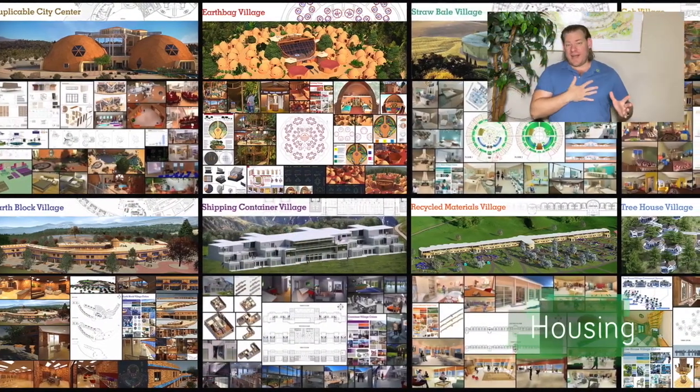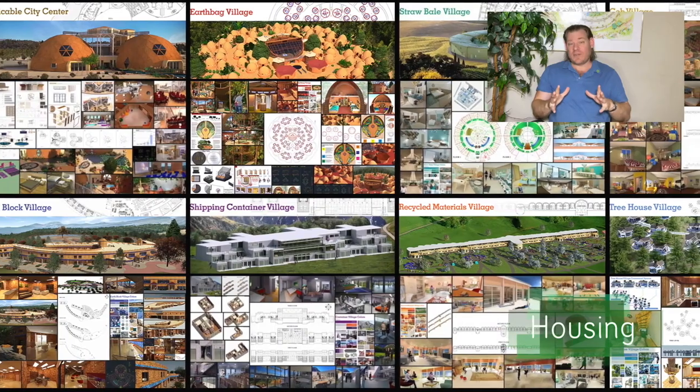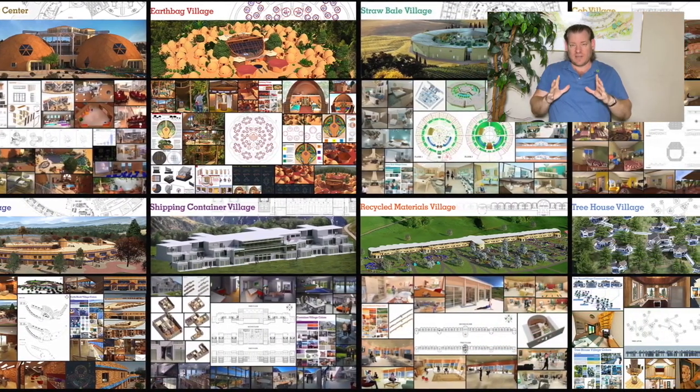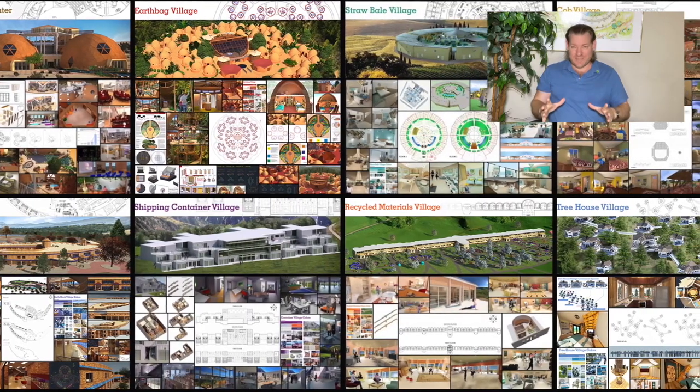Hello, beautiful people. I am Jay, and this is our November 6, 2023 edition of our Weekly Progress Update. Today's topic is Open Sourcing Global Sustainability.